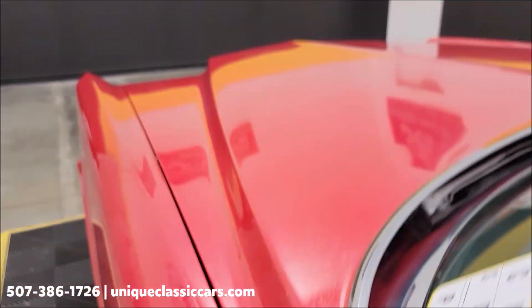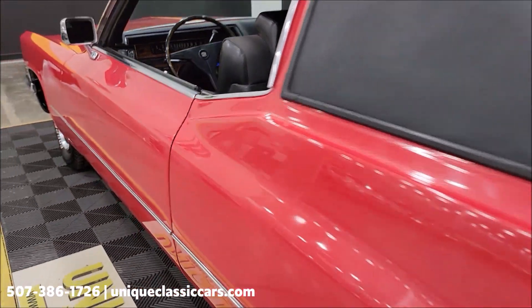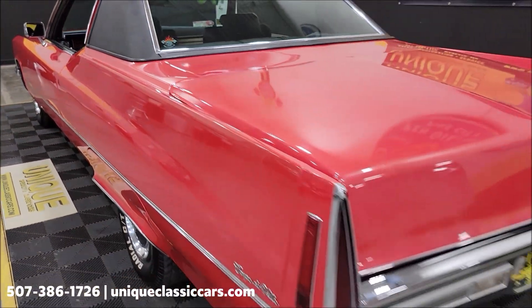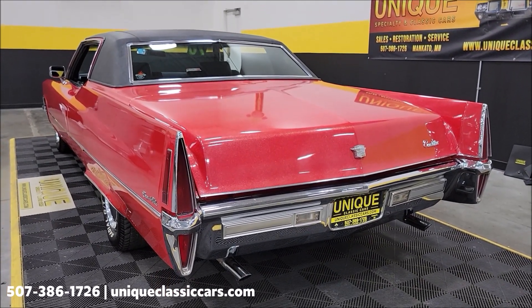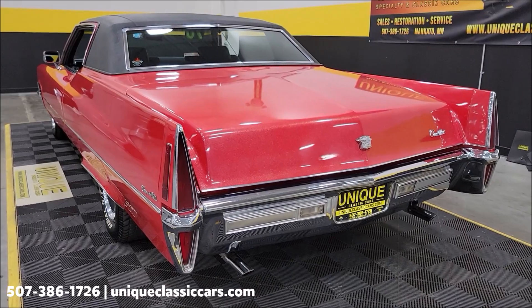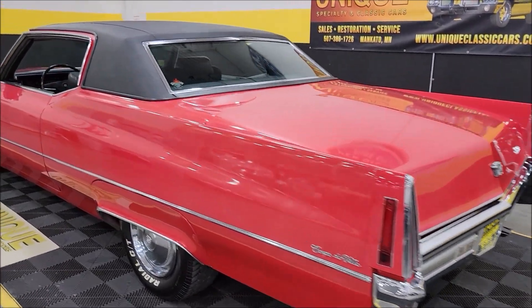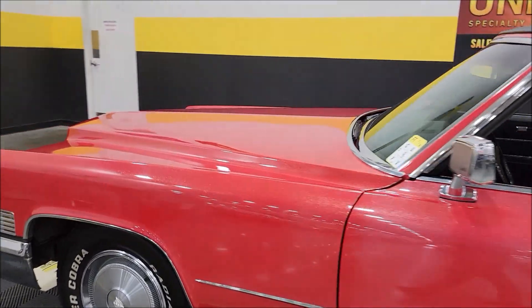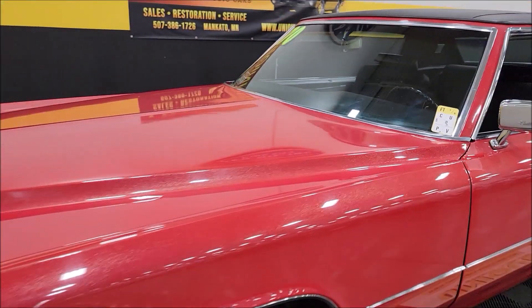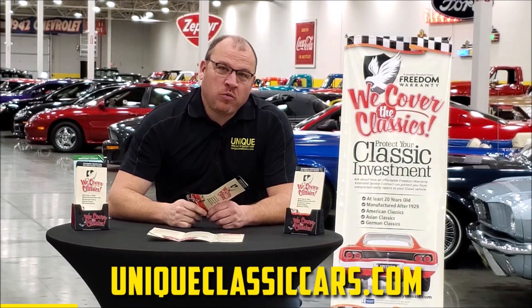The dash is in nice shape — not cracked or sun-baked. The door closes nicely. Good sounding car with a nice little rumble coming out of that V8. I'm going to slip up to the front to pop the hood and check out the engine bay, and then we'll wrap this video up.